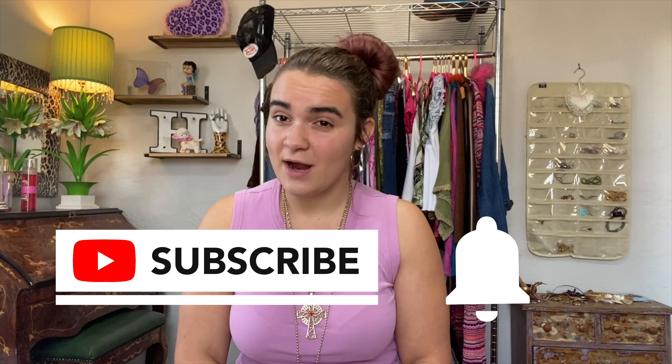I just wanted to say thank you so much to everyone who has shown support to my channel, whether that be subscribing, leaving a comment, liking my videos, or even just clicking on it and watching it. I really appreciate you, so thanks! Now with that out of the way, let's talk about this - I'm going to be decluttering my vintage closet today, so let's get into it.